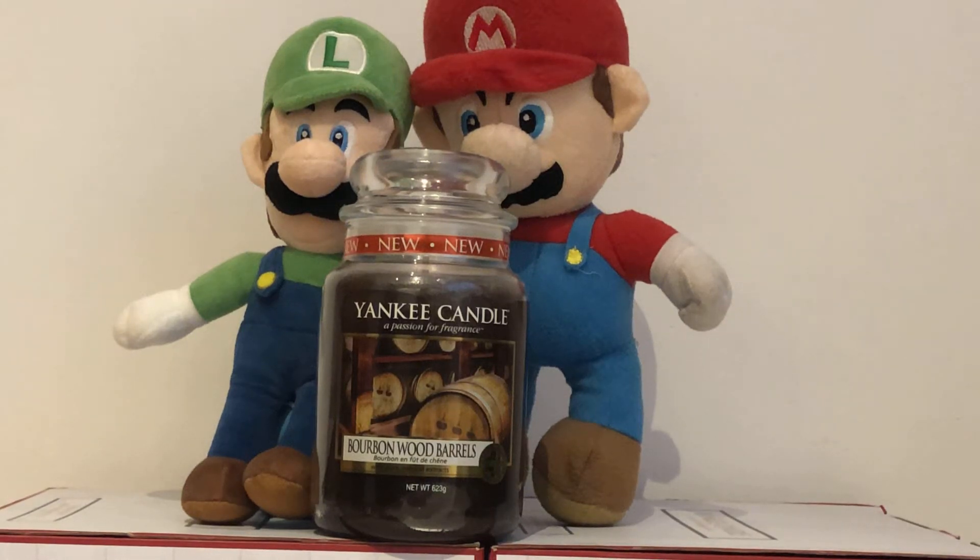Hello Yankee Candle lovers. We are the Yankee Candle Superfans here and we are talking about our favourite Yankee Candles.